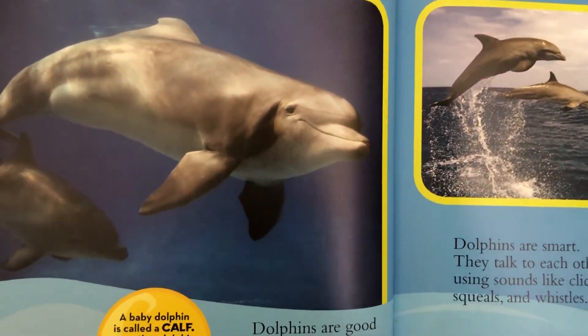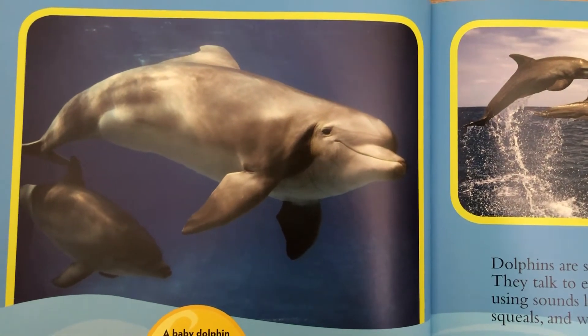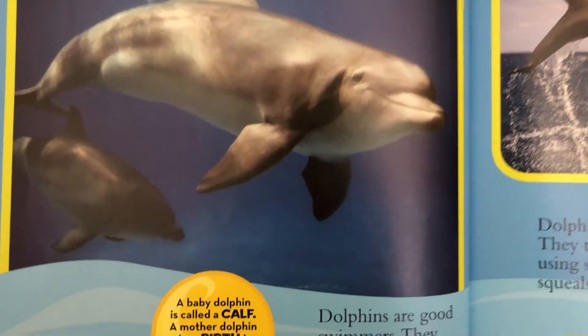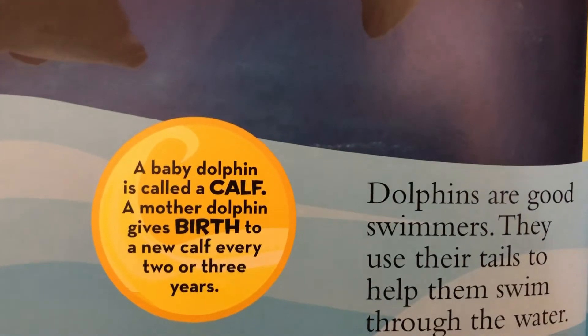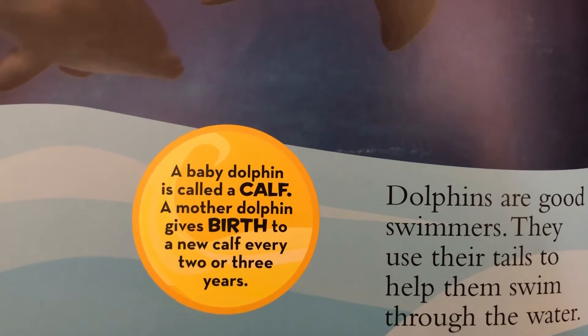Dolphins are good swimmers. They use their tails to help them swim through the water. A baby dolphin is called a calf. A mother dolphin gives birth to a new calf every two or three years.